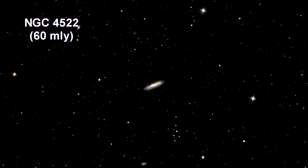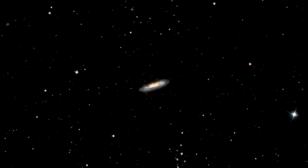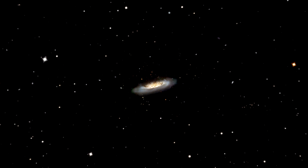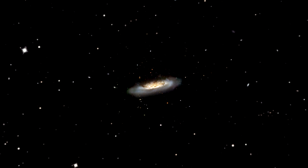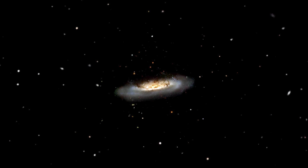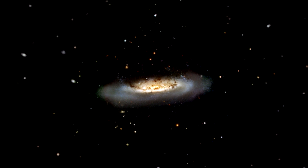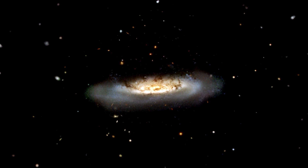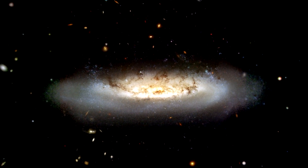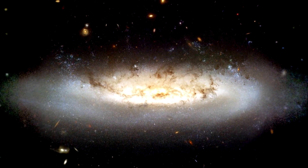NGC 4522 is a spectacular example of a spiral galaxy currently being stripped of its gas content by strong central winds. A number of newly formed star clusters that developed in the stripped gas can be seen in the Hubble image. The picture highlights the dramatic state of the galaxy with a vivid view of ghostly gas being forced out of the center, with bright blue pockets of new star formation visible to the right and left.